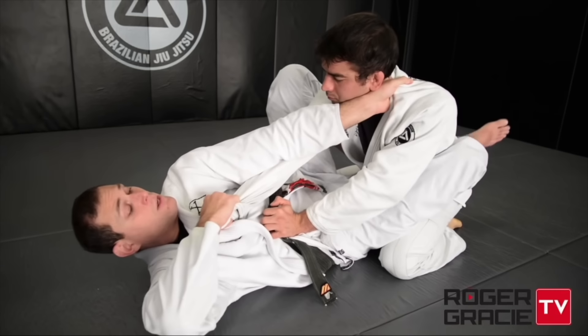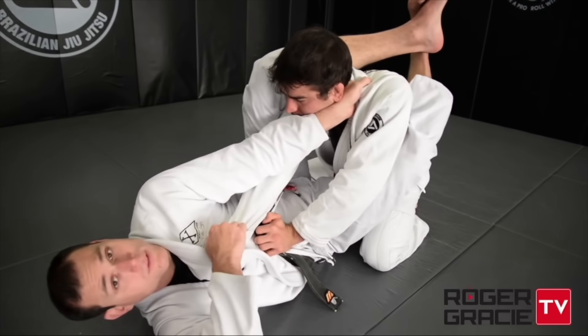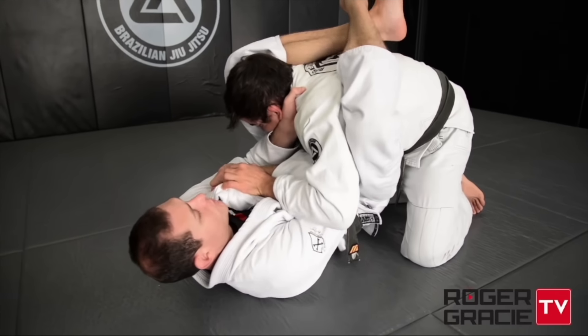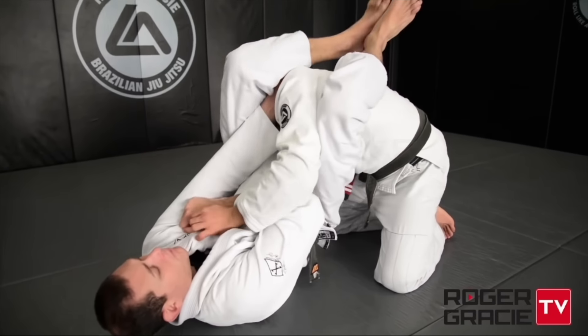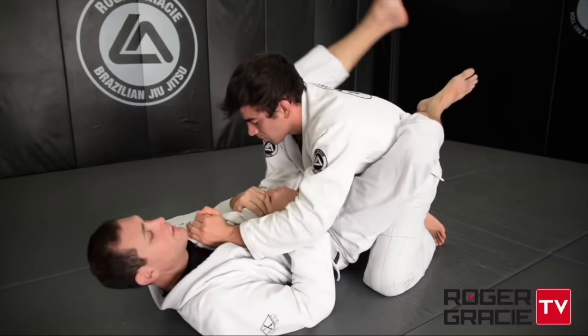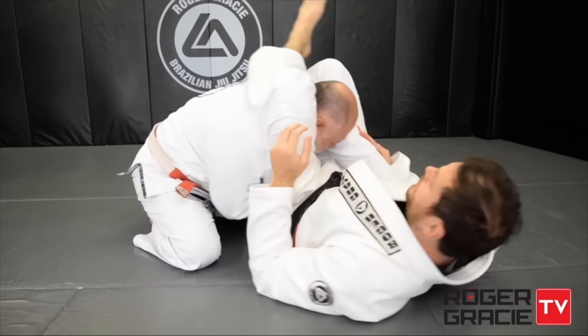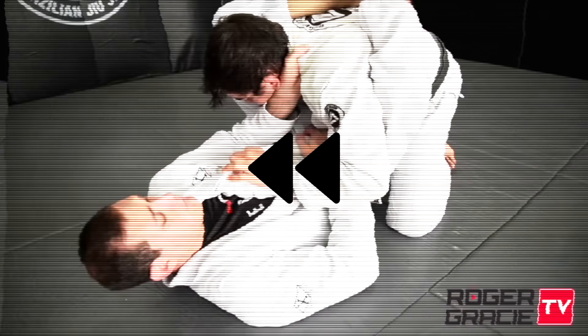Maybe though, you stumble upon an incredible Hodger Gracie video — or in my case, choose to do a study on him. And it reminds you that just as basic and beginner-friendly as close guard is, it's just as complex and advanced with so many nuances. So here I am, 10 years later, kind of coming full circle with things and finding myself back to day one. Now let's dive in.